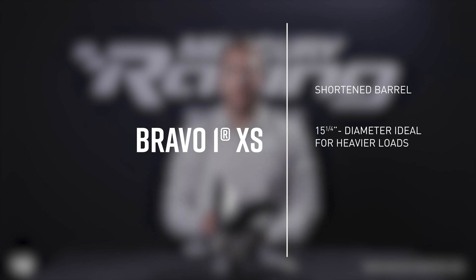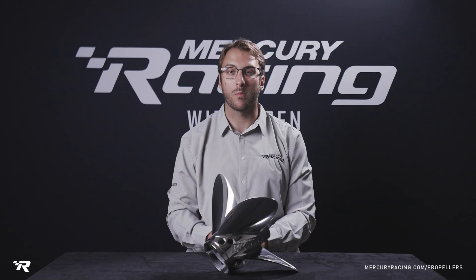The XS is also unique in the fact that it has a total of eight vent holes, which gives two-stroke applications a lot of flexibility to fine-tune planing performance.